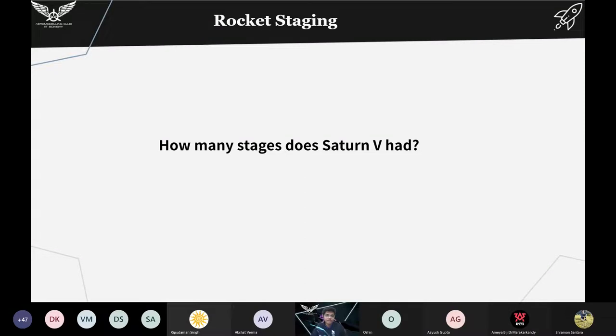Here is a question for you all: how many stages did Saturn V have? I guess all of you will know what Saturn V was — it was the rocket used in the Apollo program, which carried the first humans on the Moon.